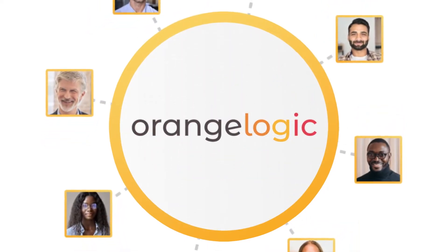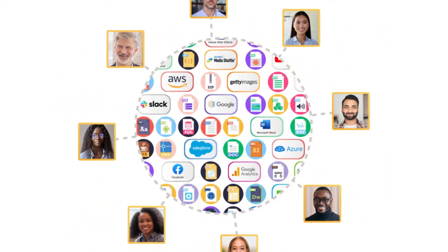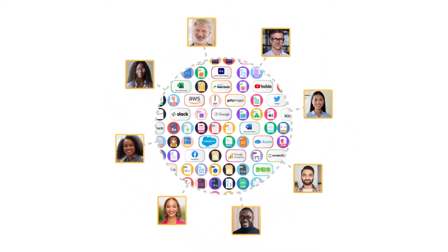By unifying all of your files and services into a single source of truth, you get access to unique benefits such as automatic data syncing, metadata sharing, and increased efficiency across your entire organization.